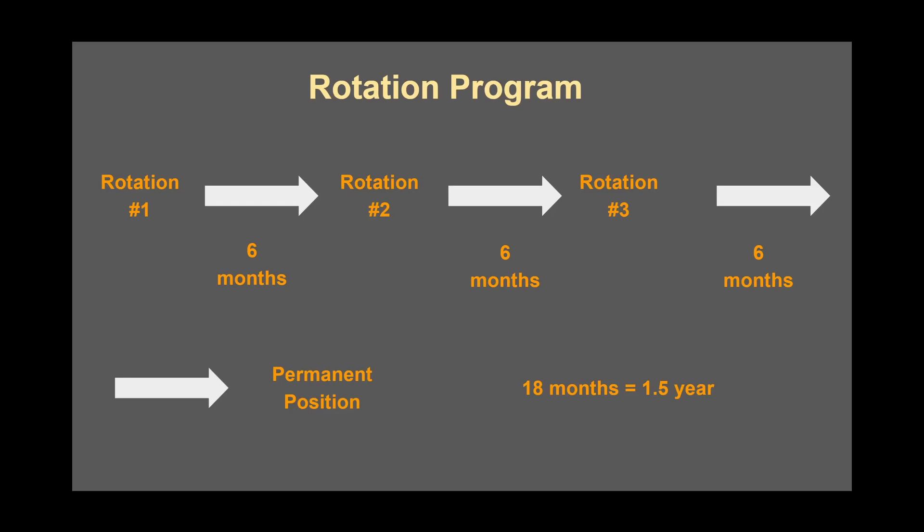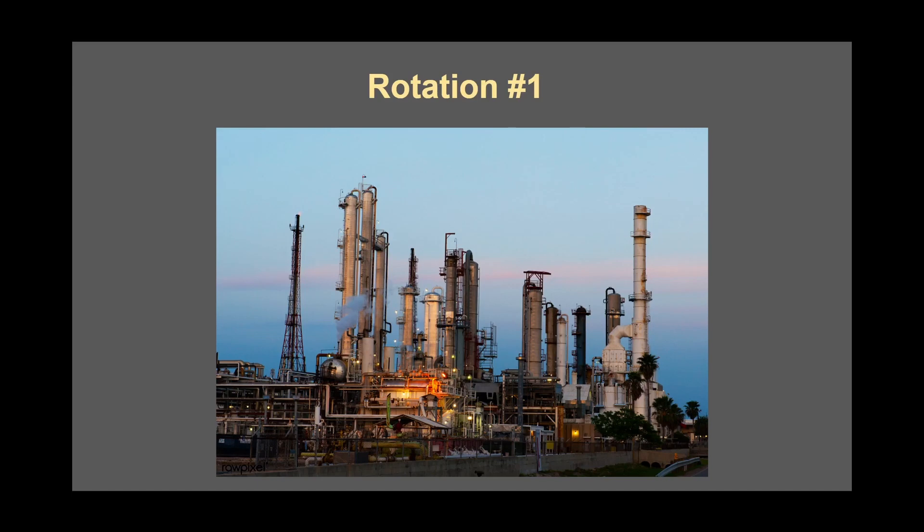As a graduate engineer, company A places you in a rotation program that consists of three six-month rotations. The purpose is to expose you to some of the different roles you're eligible for as an electrical engineer and to give you a broader understanding of what it takes to successfully build a substation — all to then give you the opportunity to cast a vote on where in the company you'd like to permanently land. My first rotation was with the industrials team, whose primary focus is to serve industrial clients such as Exxon, Marathon, and Chevron, providing all the high voltage solutions the client needed. This rotation was interesting, and not in a good way.